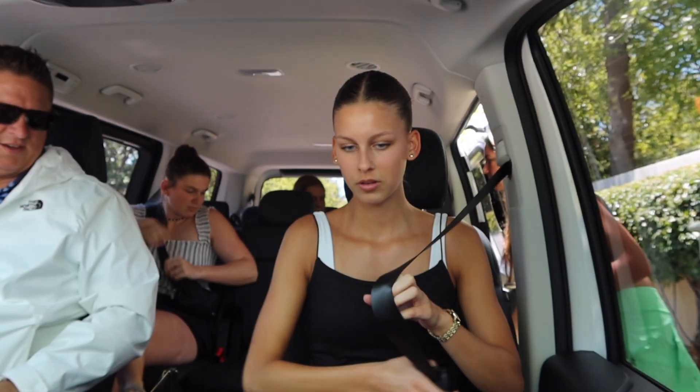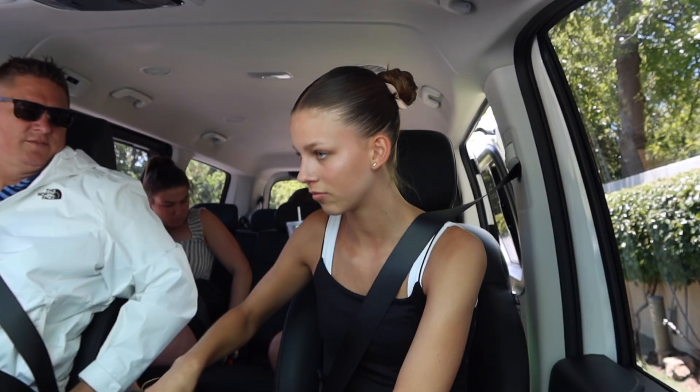Look how much space there is. Okay, hook your phone — I'll be the DJ of the car. These seats are big too, like the middle seat is big. All right, let's hit the road.